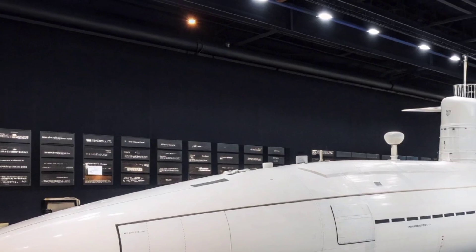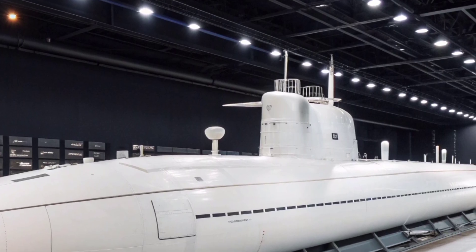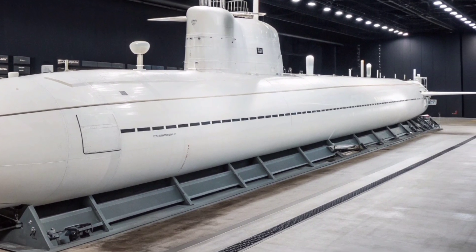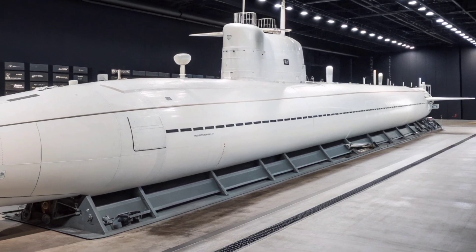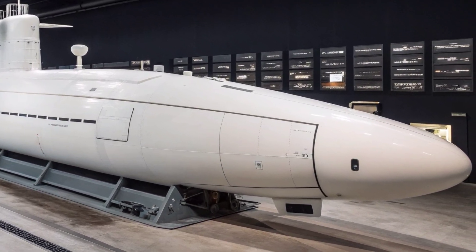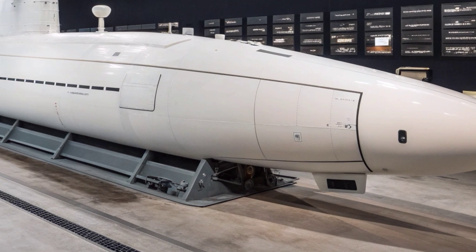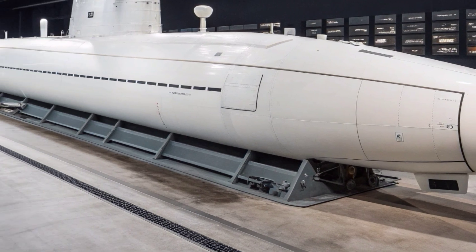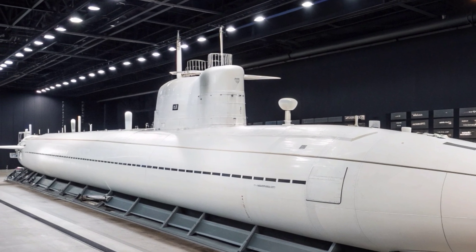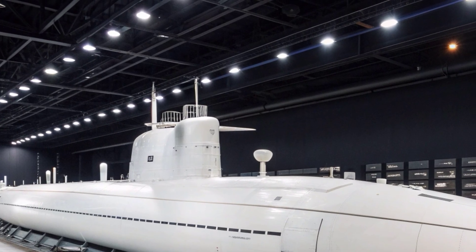Internally, its nuclear reactor provides unlimited range and the ability to remain submerged for months at a time, restricted only by supplies and crew endurance. This gives the vessel extraordinary operational freedom, enabling it to patrol contested regions, support special operations, or conduct covert reconnaissance missions with unparalleled persistence. The submarine's propulsion system allows high sustained speeds underwater and provides smooth maneuverability even in challenging environments like shallow coastal waters. This littoral capability marks a significant leap from earlier generations of American submarines, ensuring the vessel remains effective not only in the open ocean but also in confined areas where modern threats often emerge.